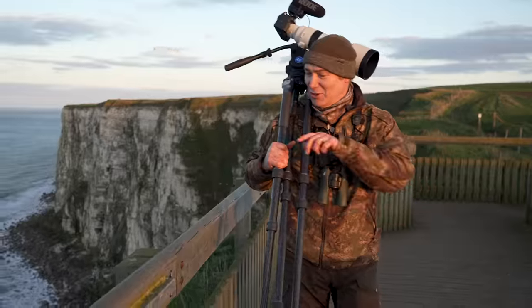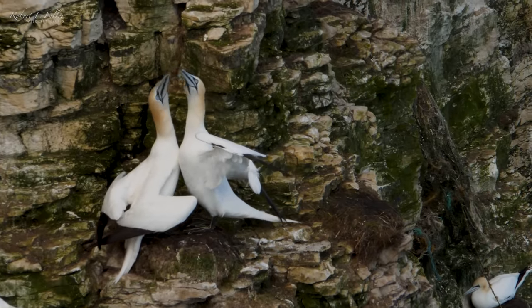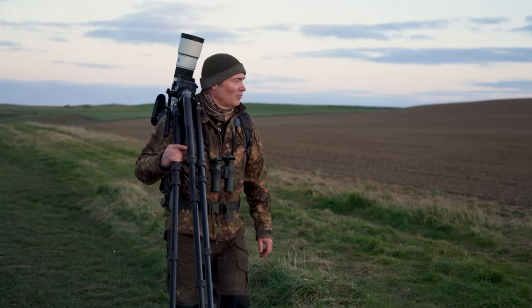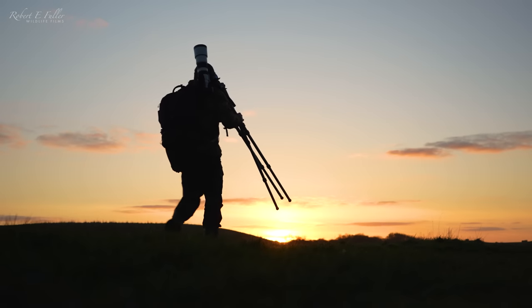It's absolutely been great to see all the courtship and nest building down there, and I'll be heading back over the summer to see all the new offspring.